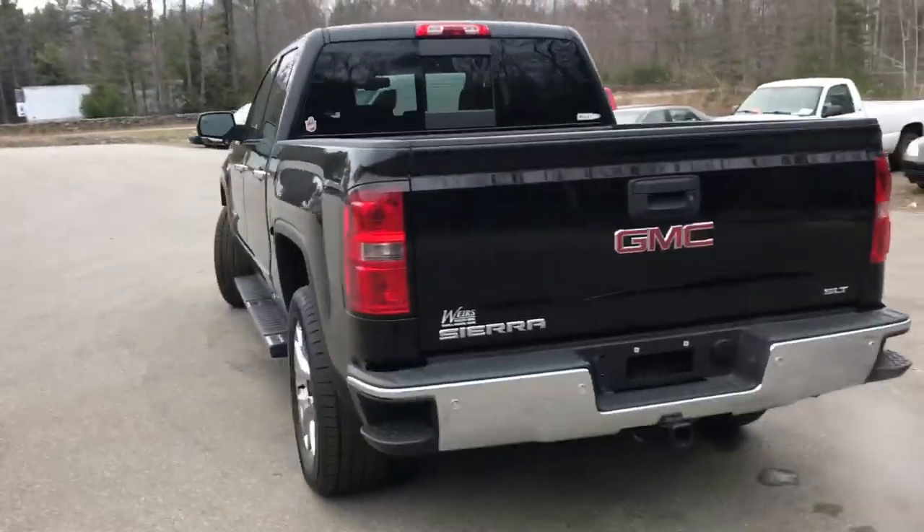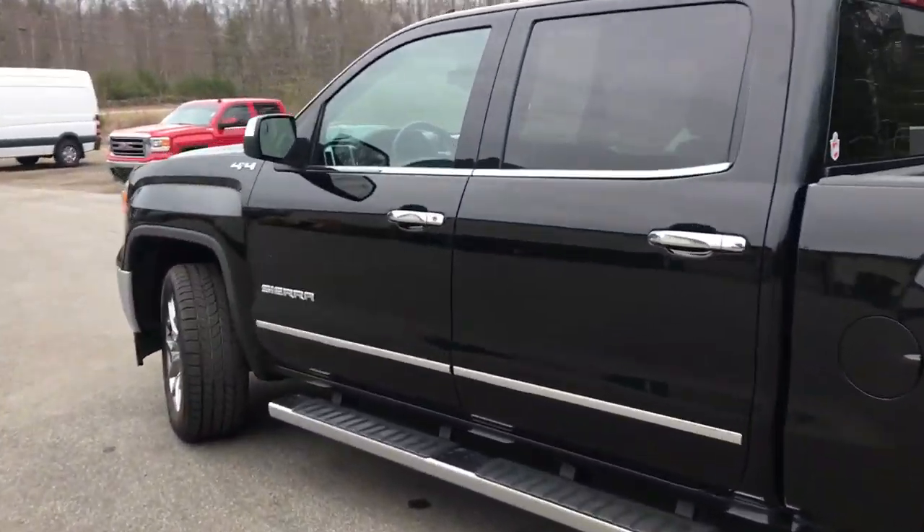Very clean truck. This was a recent trade. It's got a little over 49,000 miles on it.